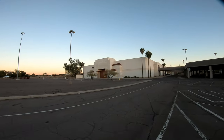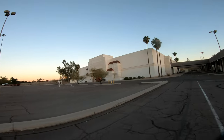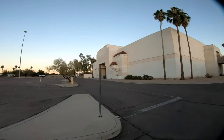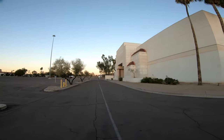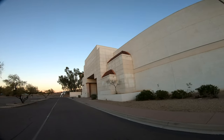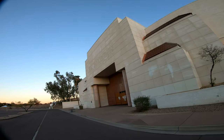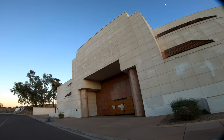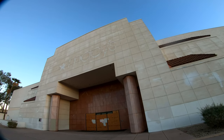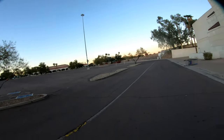This is where Macy's used to be — they used to occupy this spot right here. Pretty crazy. You've got to always be on the lookout. As you can see here, this is the Macy's area. Look at that — that is crazy.